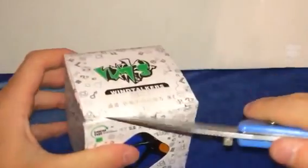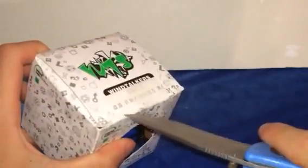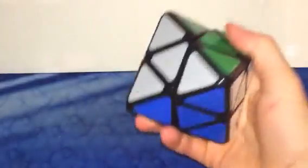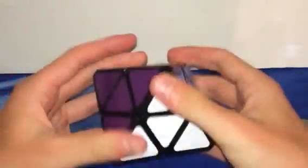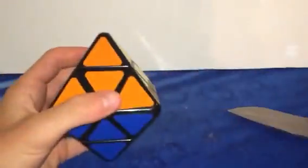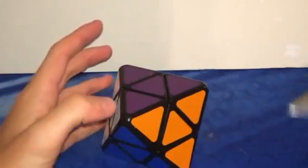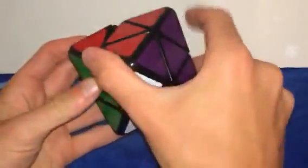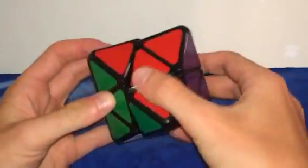Then we have — I've been waiting for this for a while. It's the Diamond Skew by Lanlan. This is just a ridiculous amount of puzzles I ordered, and it took a really long time. I've always wanted to get it — it's a skew shape mod. Pretty standard, pretty cool. The centers seem to be one color but the corners are four colors, so that'll be an interesting solve.